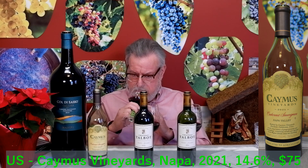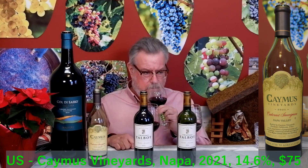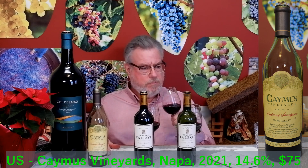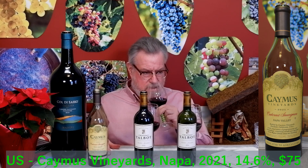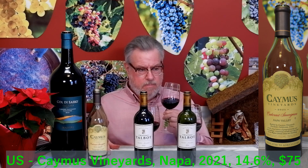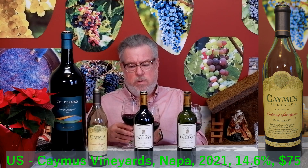Now the California Caymus from Napa: black fruits but a little fresher and more vibrant. There might be other fruits — strawberry, dark cherry, something lighter like a mango, something peachy. It gives me the impression it's going to be sweeter than the French wines just from the nose.